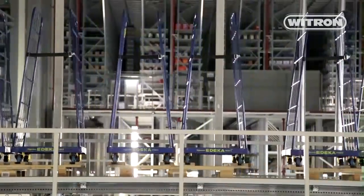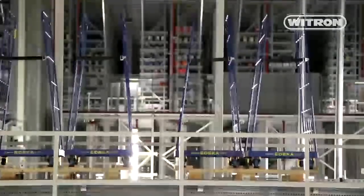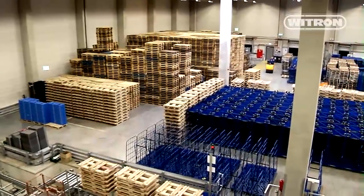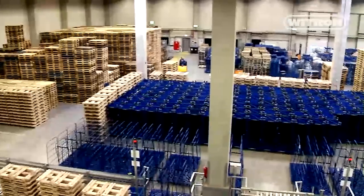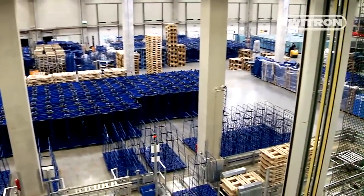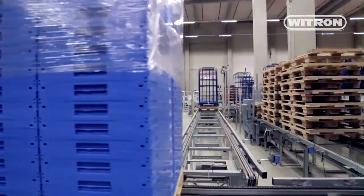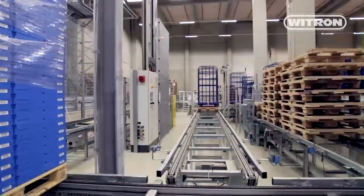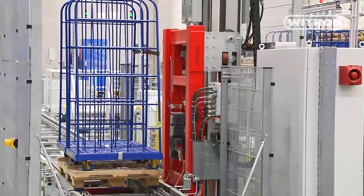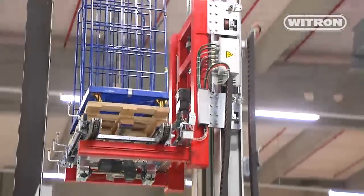Besides completely packed pallets and roll containers, empty transport devices drive through the system as well. They arrive from the empties area, which is used to collect pallets, roll containers, deep-freeze containers, and deposit cases. The individual storage units are sorted and repaired if necessary. For the dry goods warehouse, pallets, roll containers, and DPS totes are returned into the system through the conveyor system.